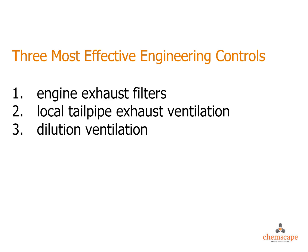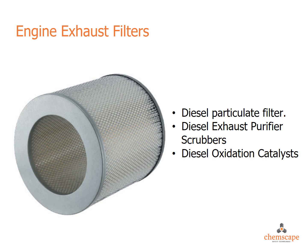The three most effective engineering controls to eliminate or reduce exposure to diesel exhaust are the use of engine exhaust filters, local tailpipe exhaust ventilation, and dilution ventilation. Engine exhaust filters are designed to remove particulates from the exhaust stream and are installed in the exhaust system or at the tailpipe.